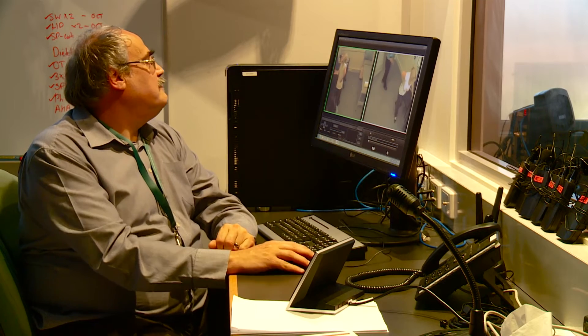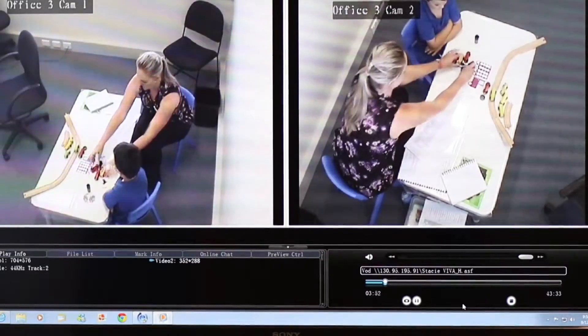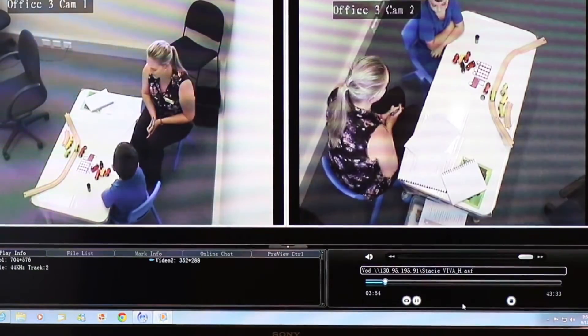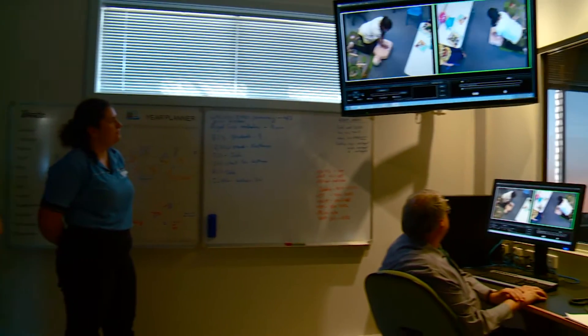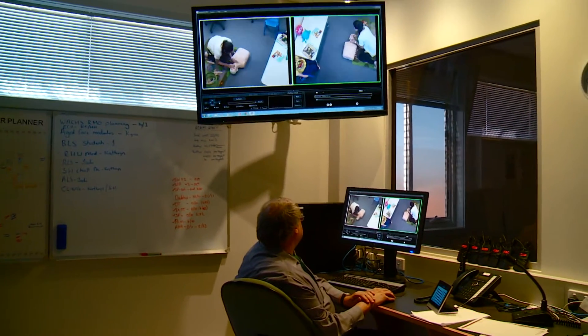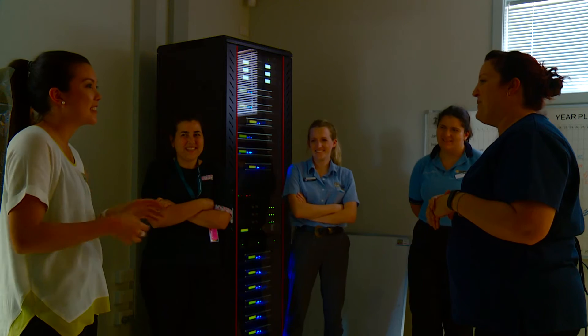Here in the EdSim Centre we have a computer system called the REACH system, which gives us the capability to film any simulations that happen up here — whether that's basic life support or one of our paediatric clinics. We can then play that footage back in a debrief at the end of the session, so students get to see how they participated, how they communicated, and what their team dynamics looked like in real time, and can put that into practice if they face that situation again.